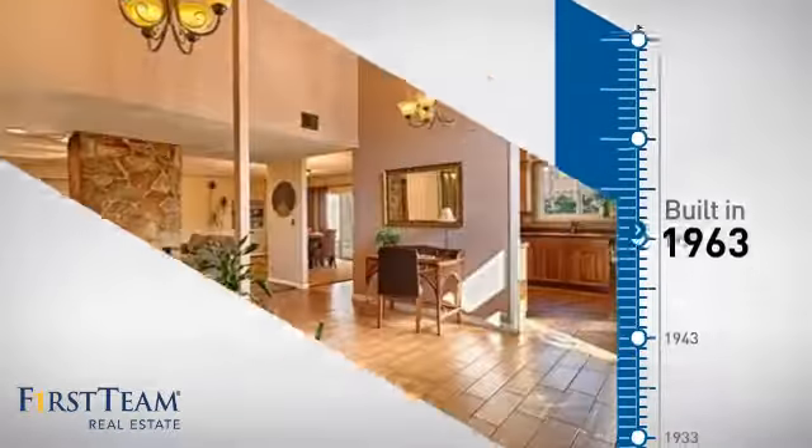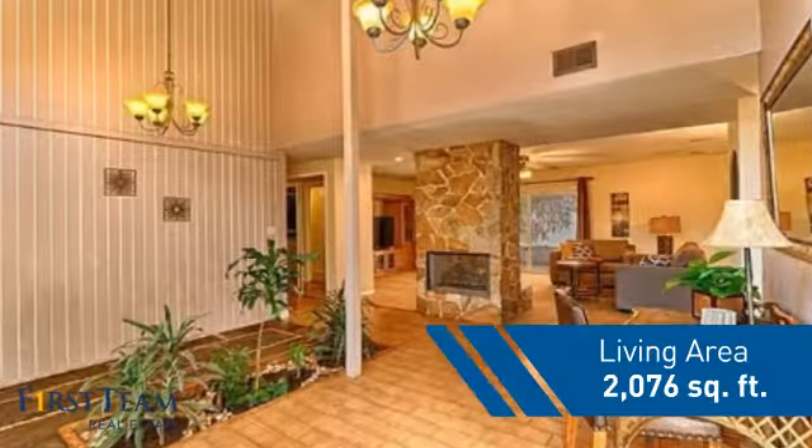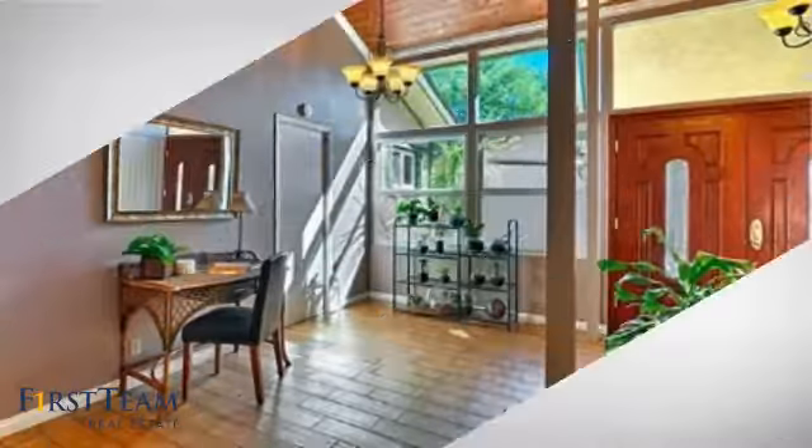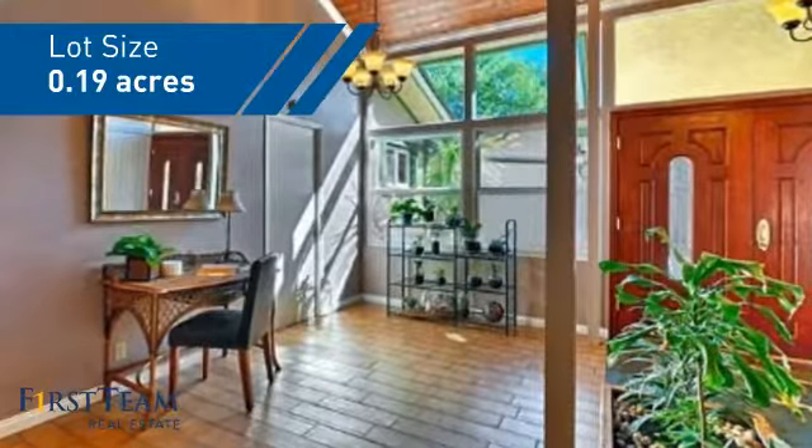This property was built in the early 60s and features over 2,000 square feet of space, giving you a spacious layout to play host or kick back and relax after a long day.